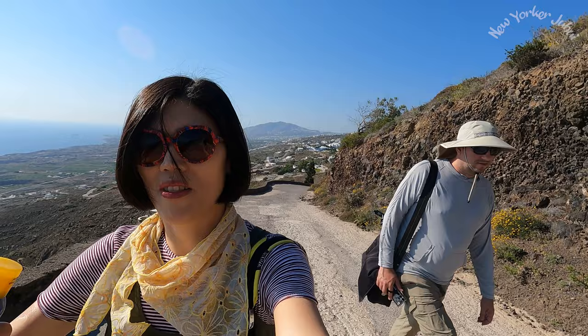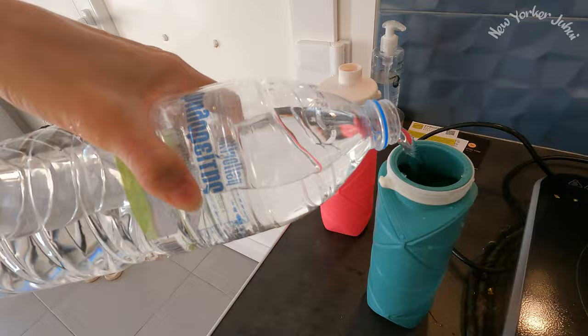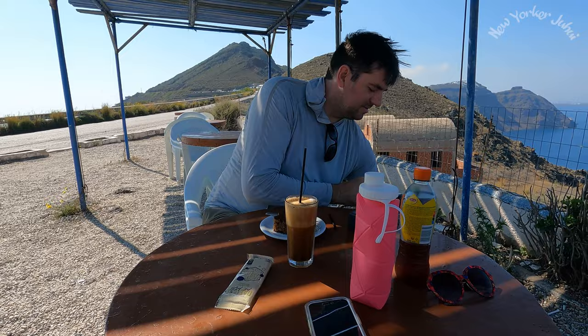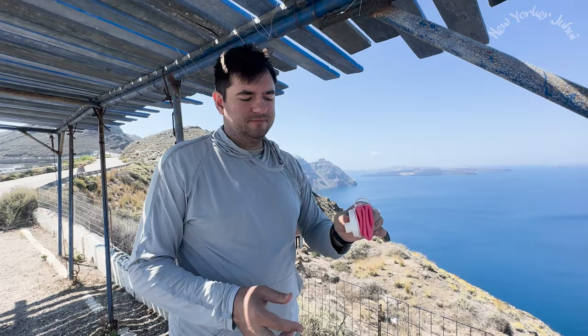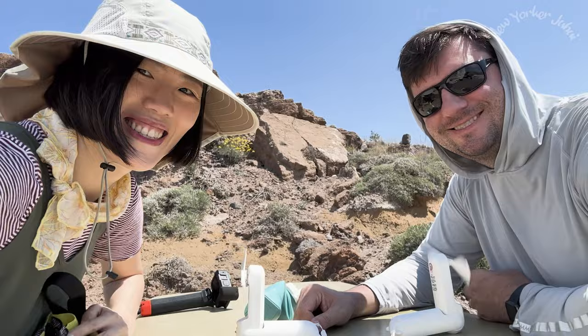It started as an easy hike and became a little bit challenging — that's why you need to start as early as possible to avoid the scorching sun and pack enough water for hydration. There aren't many rest areas; we found one snack bar in the middle, and there's no water fountain because you cannot drink tap water in Santorini. Pro tip: get a collapsible water bottle that takes up less space in your backpack. And if you sweat a lot, bring a portable fan — you're going to need it.